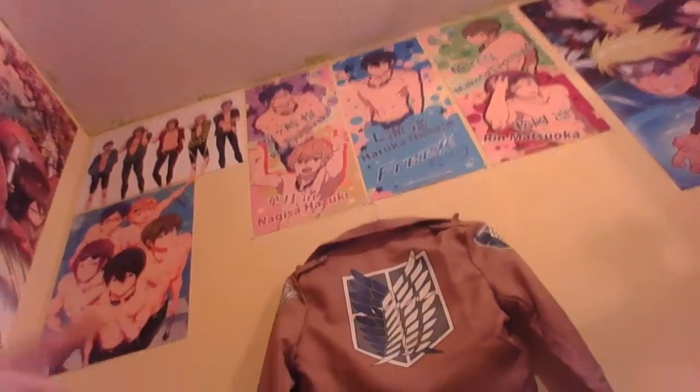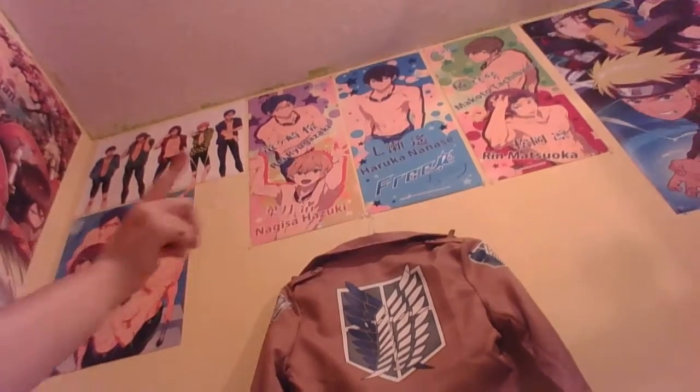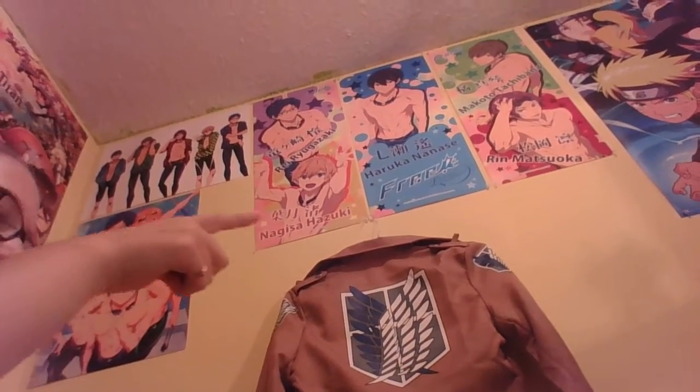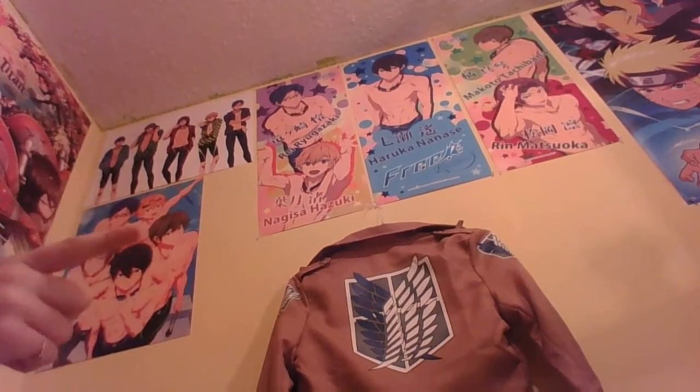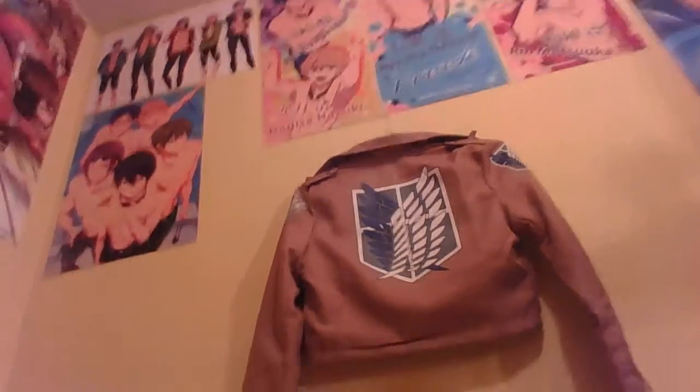I'll show you the posters before I show you my big thing I got. All the free posters — those three — was $15. These two and a different poster I gave away were free for $10. And this one I paid $5 for; it was originally $15 but on the last day I bought it at $5.